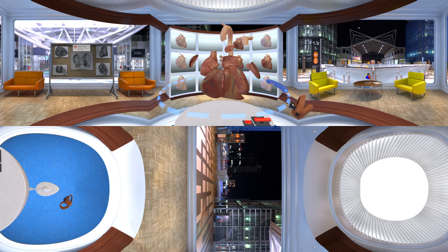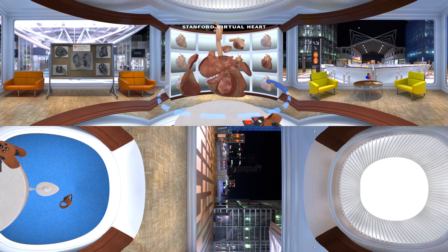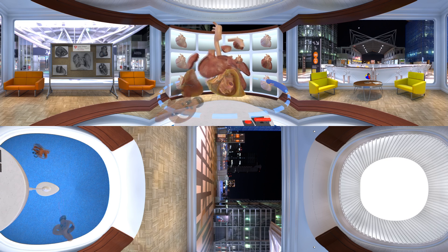Addiction treatment, heart surgery, and brain research are just some of the areas where virtual reality is helping to improve traditional approaches to treatment and training in medicine. At the Lucille Packard Children's Hospital at Stanford, doctors have created a virtual heart application that is being used to teach and explain complex congenital heart defects.